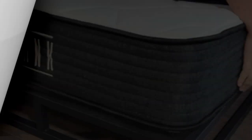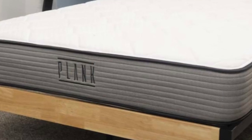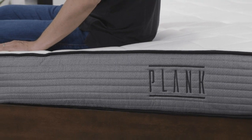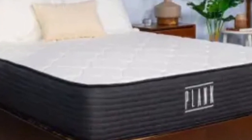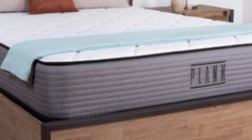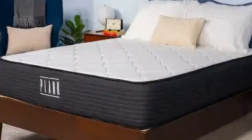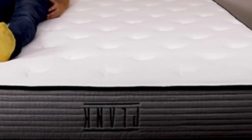Highlights of the Plank Firm: Stomach sleepers should be comfortable on both sides of the mattress, depending on how firm they like their bed. Both sides will keep their hips lifted and in line with their shoulders, which is key to preventing back pain. Back sleepers are also a good match for the Plank Firm, although we recommend they use the firm side rather than the extra firm side. Heavier sleepers — those over 250 pounds — should appreciate the Plank Firm, as it's rare that a foam mattress can accommodate these folks, but they should get the firmness and support they need.